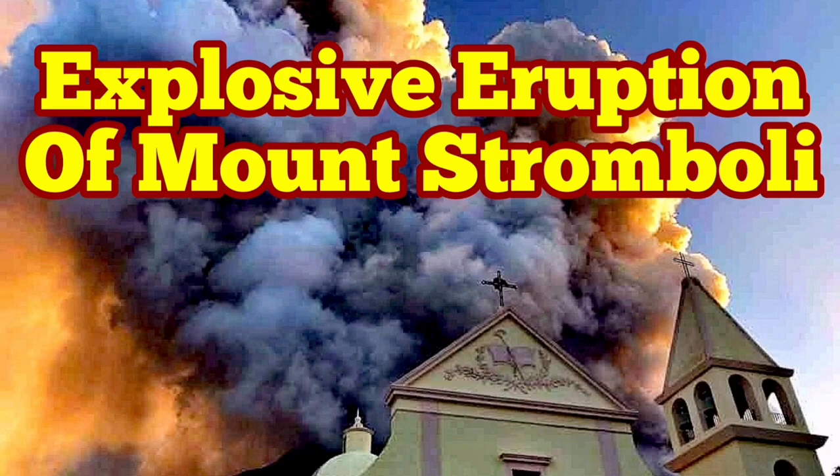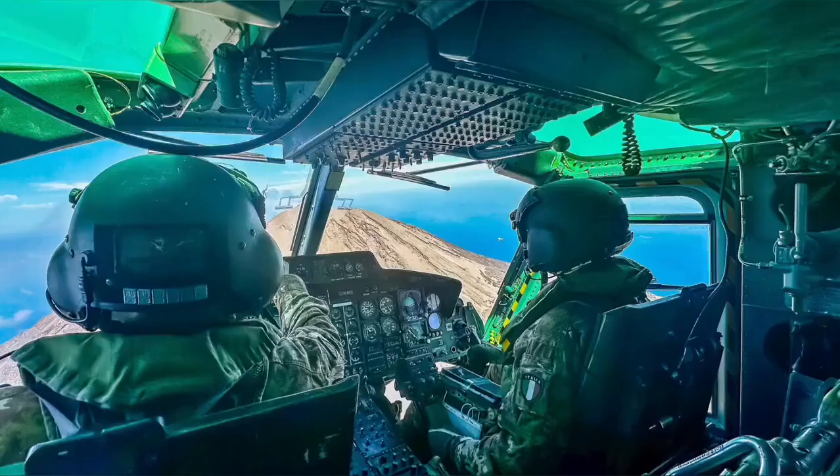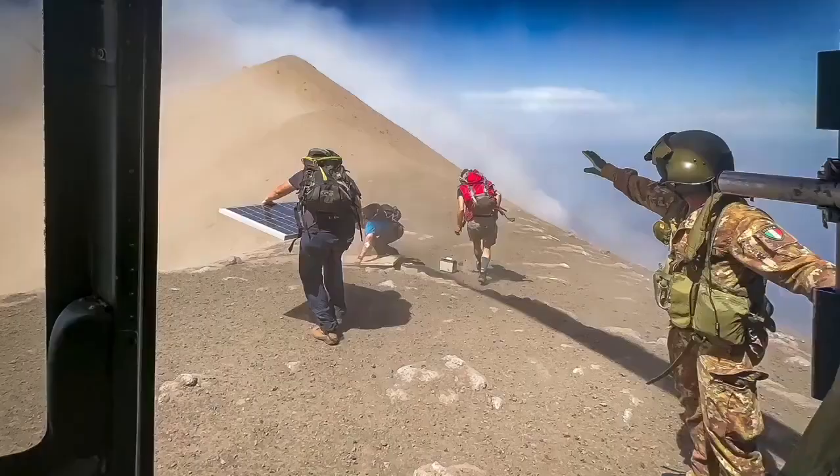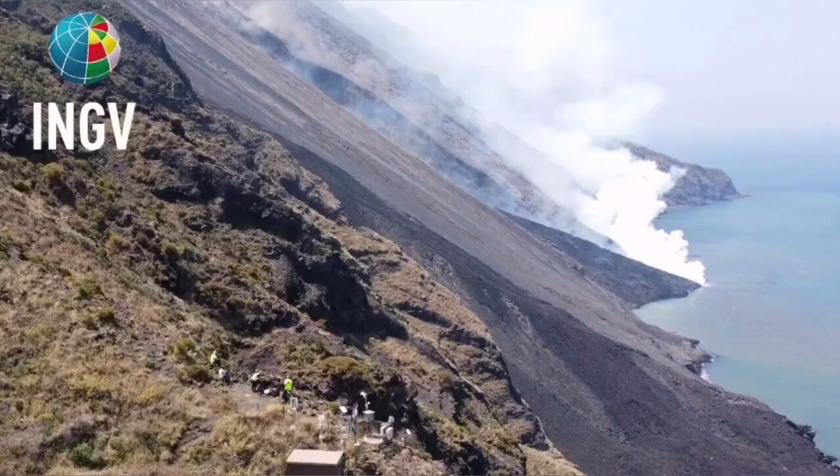Civil Protection and the Italian Army were using a helicopter to check the instruments on the summit and the flanks of Mount Stromboli, the island in the Mediterranean Sea in southern Italy. And then they witnessed this event — an explosion, a pyroclastic explosion.